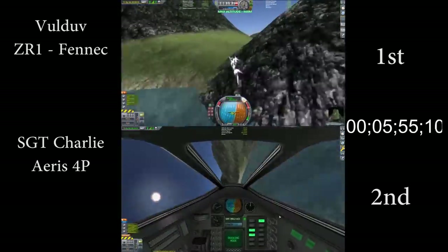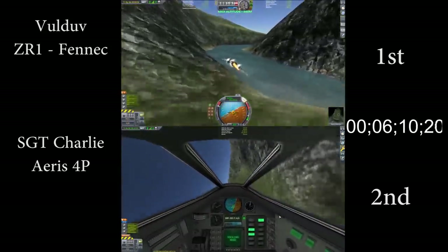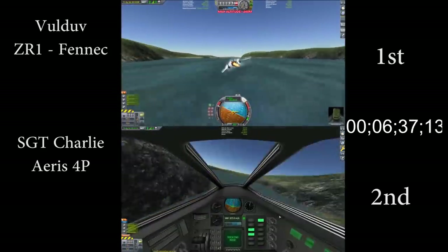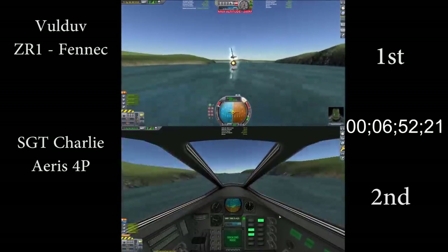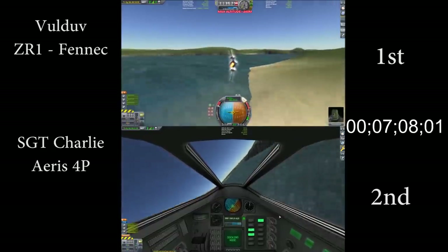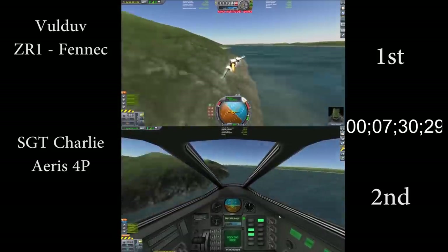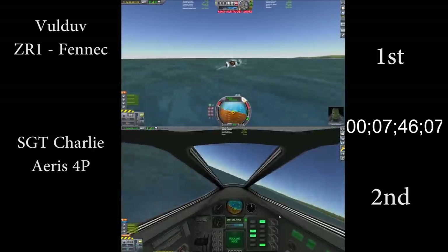However, the low-altitude course ceiling requires a very twisty line through the corkscrew, costing Voldev some time, and on the exit of the corkscrew, Sgt. Charlie has gained about five seconds back. This race may appear to be a foregone conclusion since Sgt. Charlie is still 14 seconds back, but during the final high-speed section, the lower drag of his plane really pays off, and he's gaining on Voldev at a rate of 100 to 200 meters per second. However, the finish line is coming up, and it turns into a real close race, and when they cross the finish line, Voldev is just one second ahead.